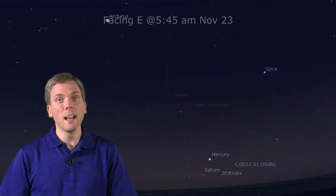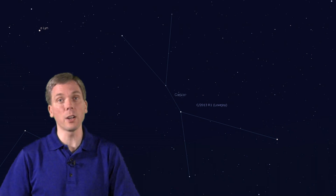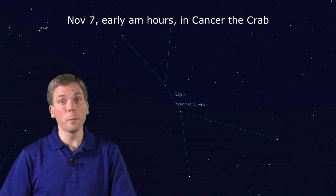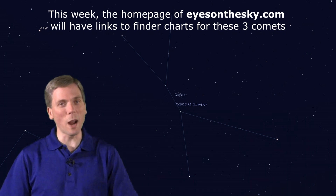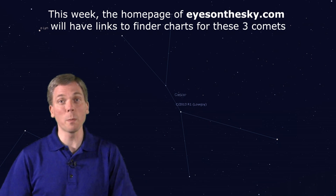And last but not least, Comet C/2013 R1 Lovejoy is the fourth comet discovered by Australian Terry Lovejoy. This comet is also apparently fairly bright right now, and is actually much better placed for viewing. Look in Cancer the Crab, where this comet will buzz past the Beehive Cluster on the mornings of November 6th and 7th. There will be links to finder charts and observing information at EyesontheSky.com. What a month November 2013 is turning out to be for comets! Grab your binoculars, set your alarm clock to get up early, and catch these cosmic interlopers before they zip back out of our region of the solar system.